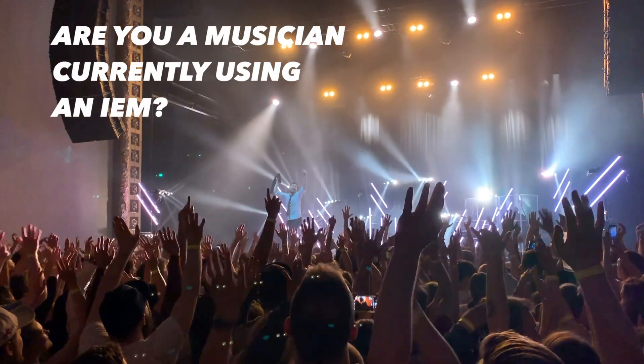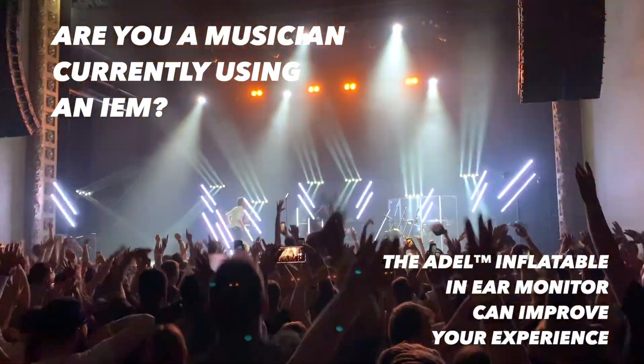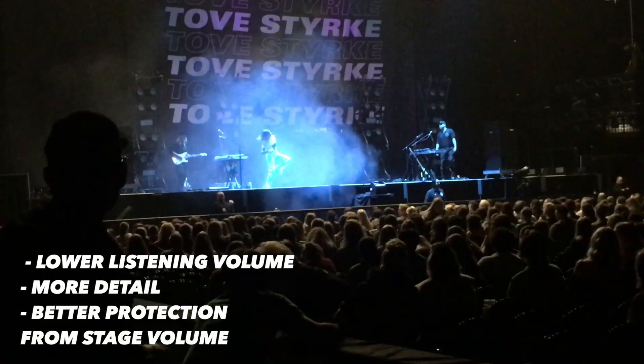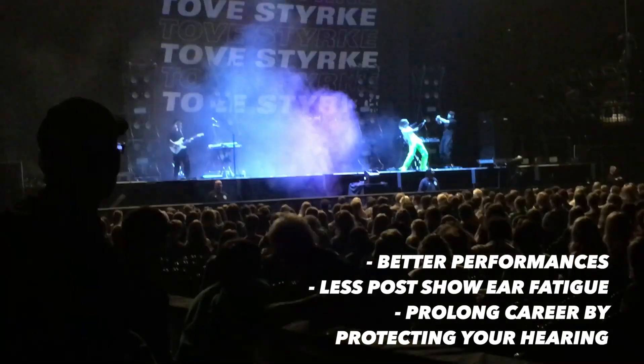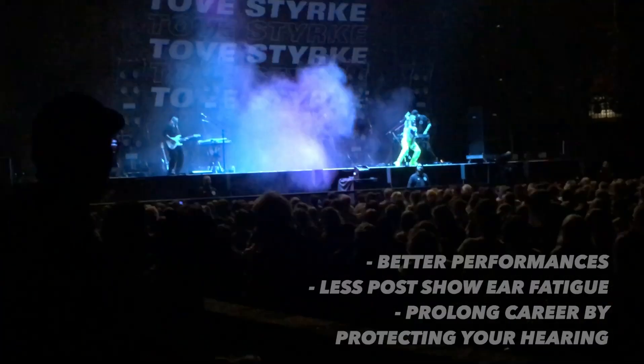If you're a musician currently using in-ear monitors, the Adele inflatable in-ear monitor can completely transform your monitoring experience. Listening at lower volumes with more detail and better protection from ambient stage volume leads to better performances, less post-show ear fatigue recovery, and potentially the extension of your performance career from the additional protection for your hearing health.